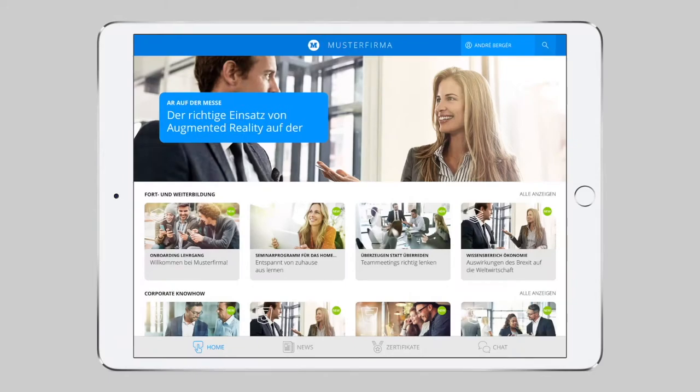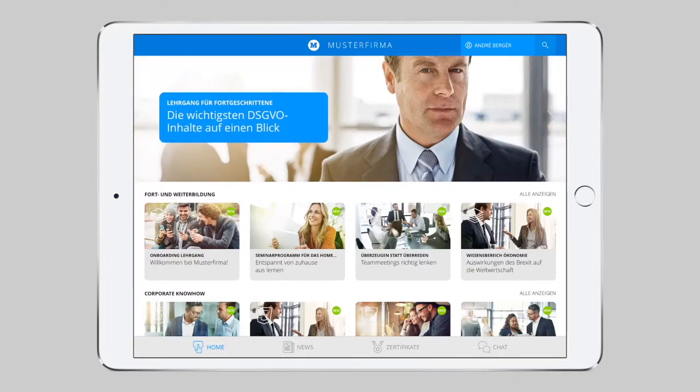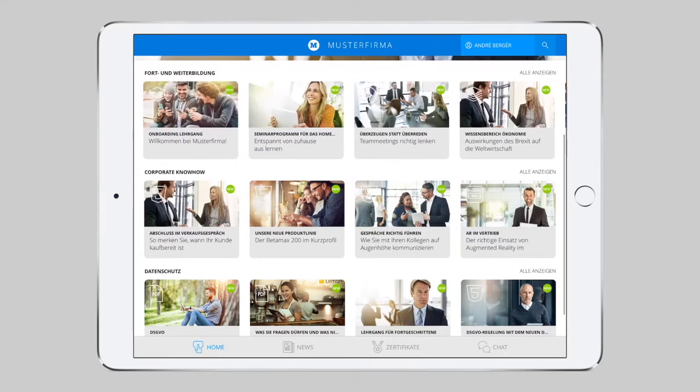Right off the bat, Lemon's intuitive interface and easy navigation captivate and impress. On the homepage, special content is highlighted in the upper area to make it stand out. This may include learning and knowledge content, categorized and neatly arranged for easy access.